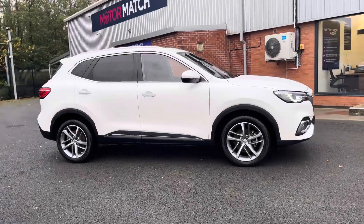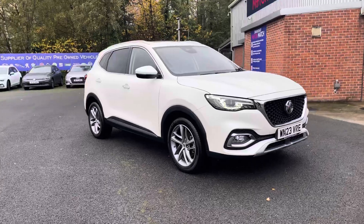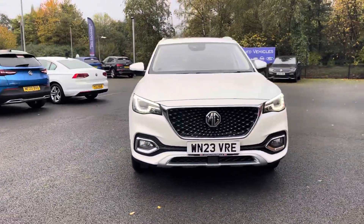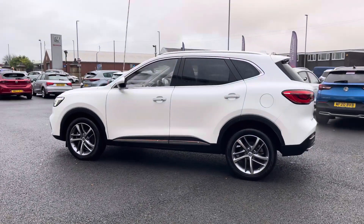Hello there, I'm Josh from Motormatch Bulletin and today I'll be showing you around this used car for sale. This is the MG HS Exclusive model. It's equipped with a 1.5 litre petrol engine and automatic transmission, with the car also being ULEZ compliant.